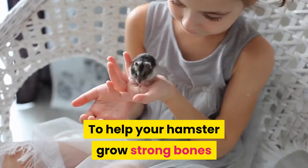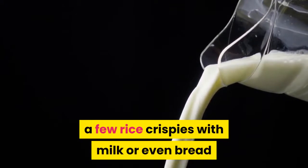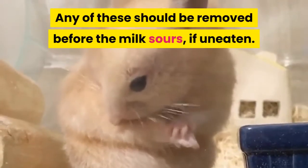To help your hamster grow strong bones and teeth, some milky foods can be given. Some will enjoy milk on its own, others a little runny porridge, a few rice krispies with milk, or even bread and milk — all without sugar of course. Any of these should be removed before the milk sours, if uneaten.